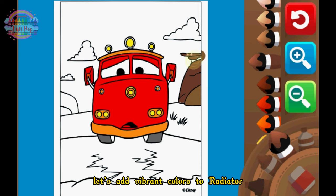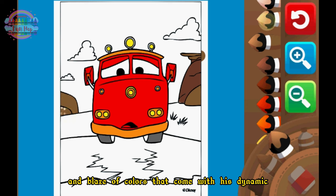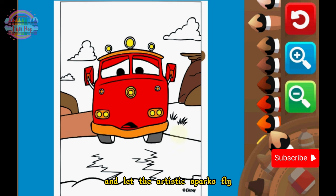Let's add vibrant colors to Radiator Springs' favorite firetruck, and imagine the adventures and blaze of colors that come with his dynamic personality. Grab your coloring supplies and let the artistic sparks fly.